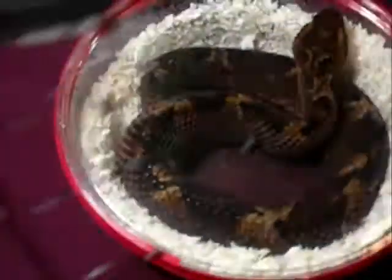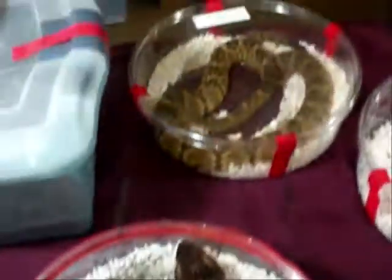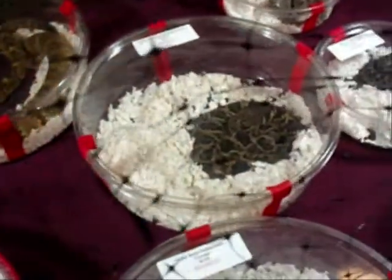Nice little Trans-Pecos copperheads. Mexican ground viper. Blacktail right there. Eastern diamondbacks.